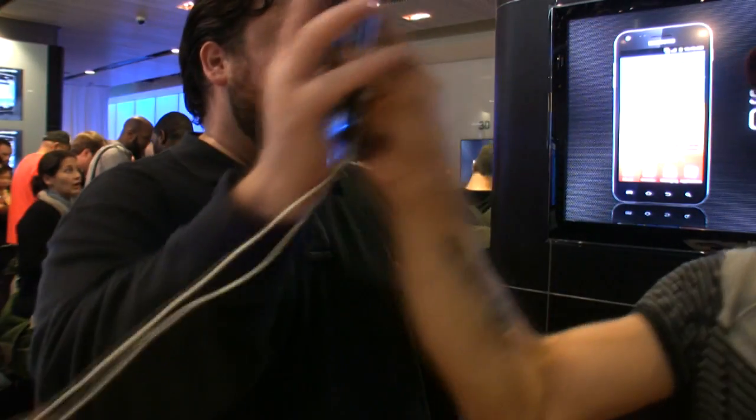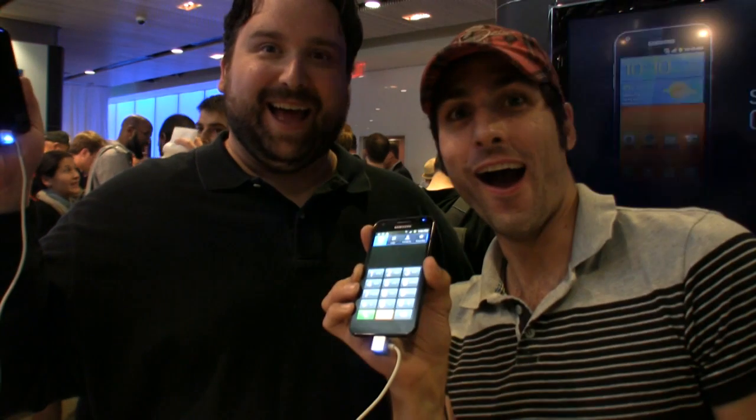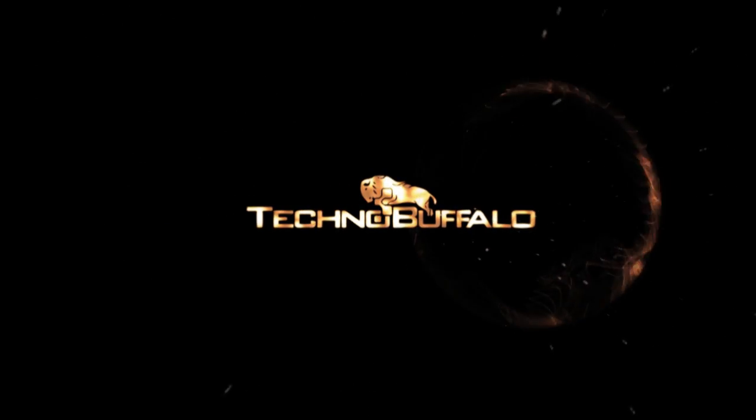Samsung Galaxy S2 phone high-five! Mike Perlman here for Techno Buffalo. I'm hanging out with a good old friend of mine, Philip Byrne.